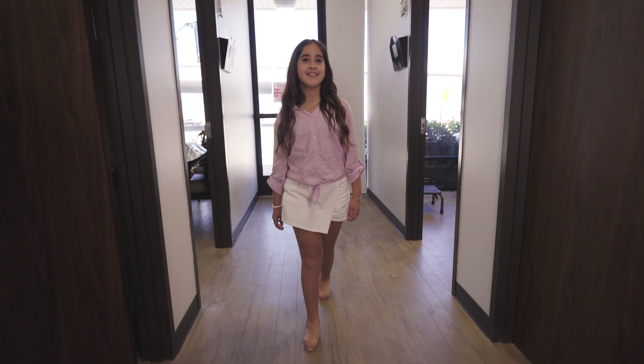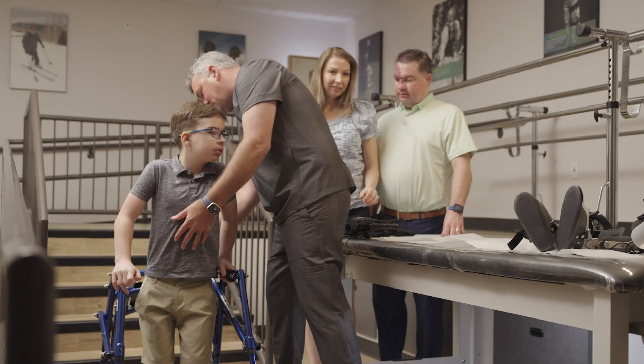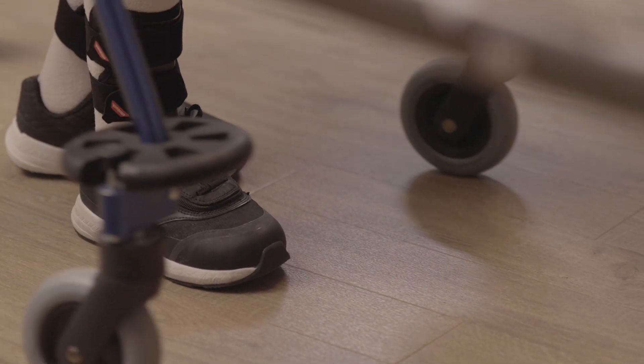Every step your patients take is a step toward greater independence, confidence, and quality of life. But for those living with neurological or musculoskeletal gait impairments, even a single step can feel like a challenge.